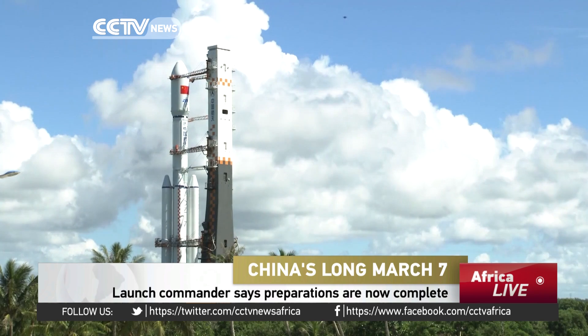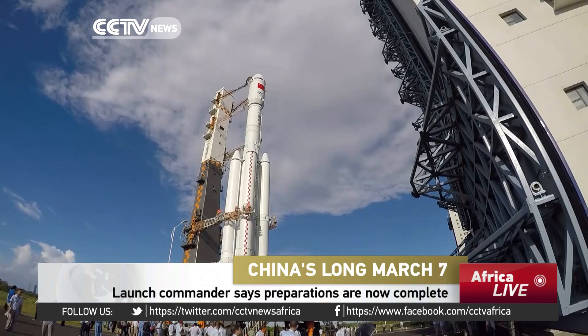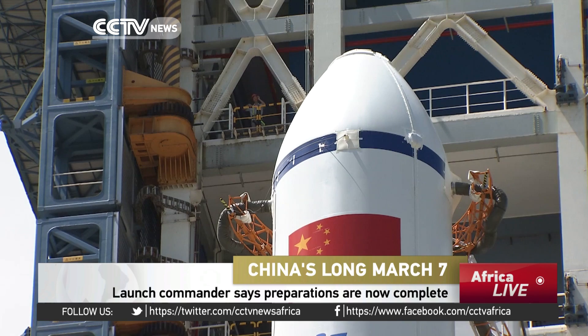On his feelings about launching the new generation Long March 7 rocket, Wang said this will be different from previous launches. They are using a new launch center and a new generation rocket, which is a big challenge. The mission will test the entire launch center and the rocket's capacity, and everyone is watching.